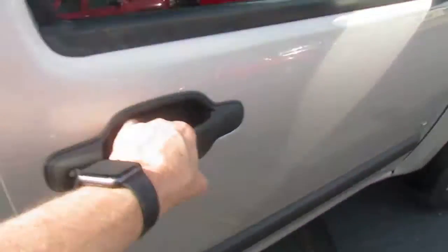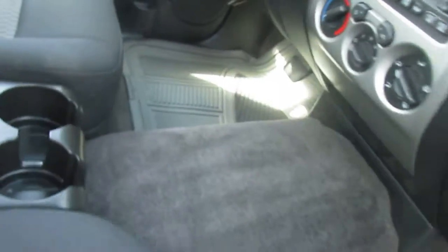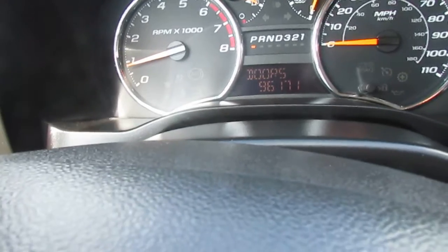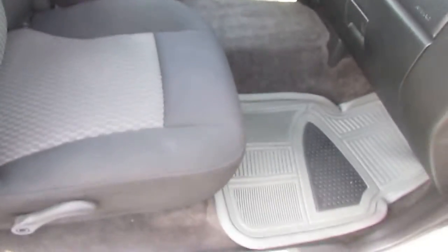The inside is a pretty clean truck. It's got 96,000 miles and change. AM FM CD. Pretty clean inside. Any questions, feel free to reach out. Thanks, Brad.